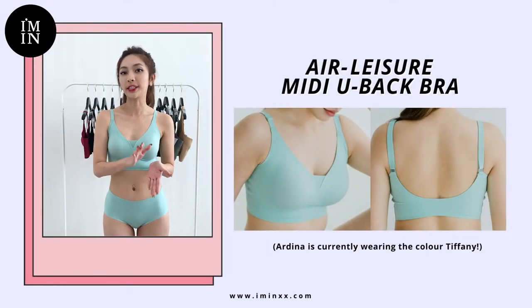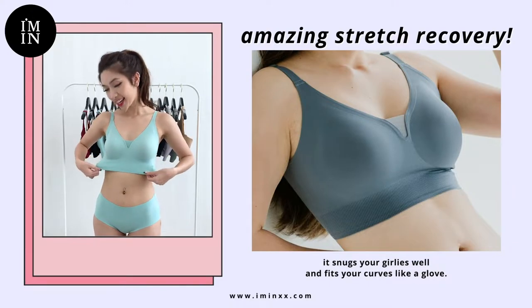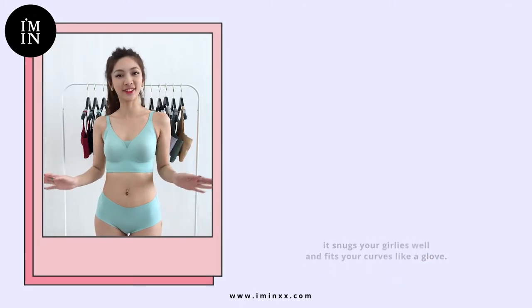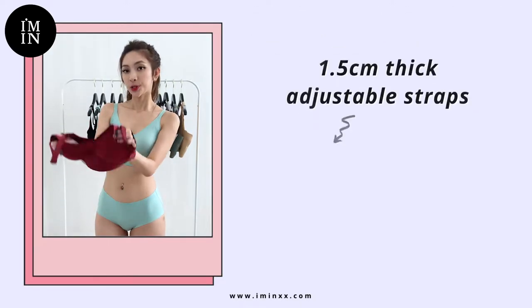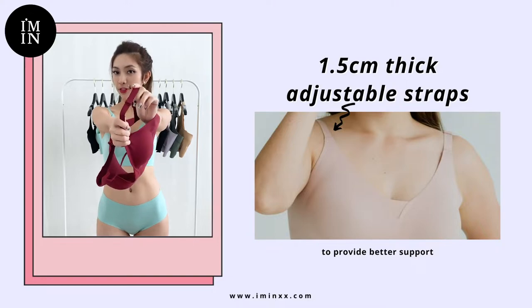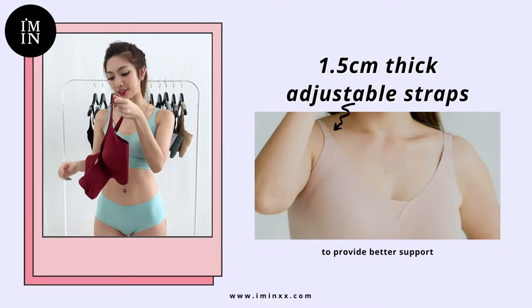Right now I'm wearing the Elysia Medi U-Back bra. It has amazing stretch recovery that fits your curves like a glove. This fabric is highly sweat-absorbent, and the light compression and 1.5cm thick straps — which are also adjustable — provide you the mid-level support that you need.